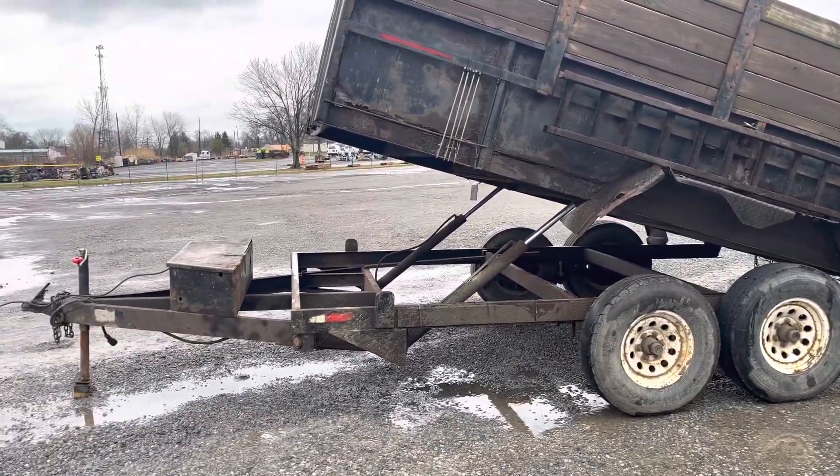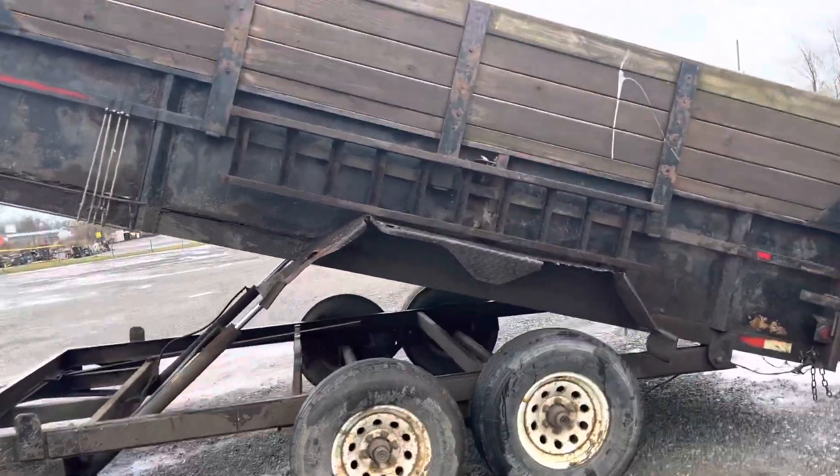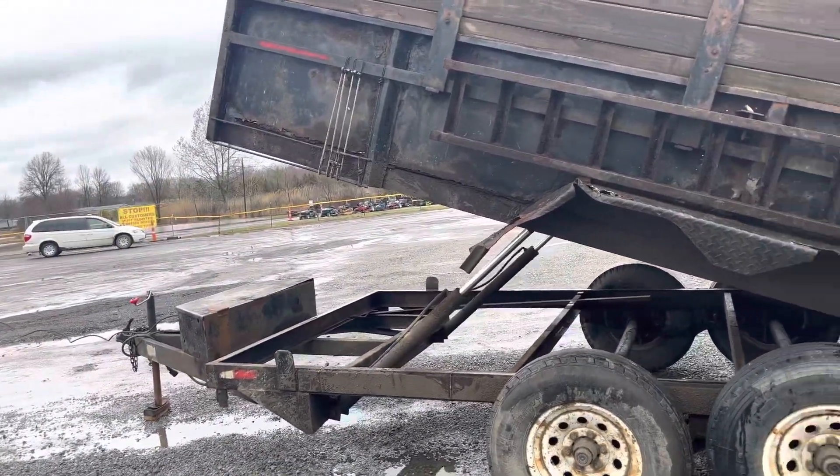It's a tandem axle, 14-foot, 80 inches wide. Comes with a certificate of origin. Dump runs up and down just like it should.